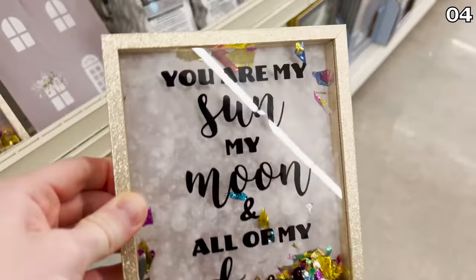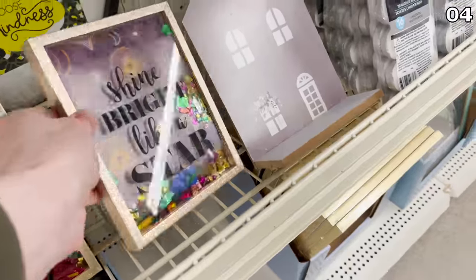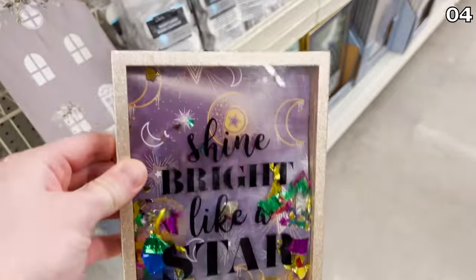New shake glitter box decor pieces are now available, and my big question is: what are these? Why would you want them? Do you put a photo in them? Do you shake it like a maraca? Please help me in the comment section.